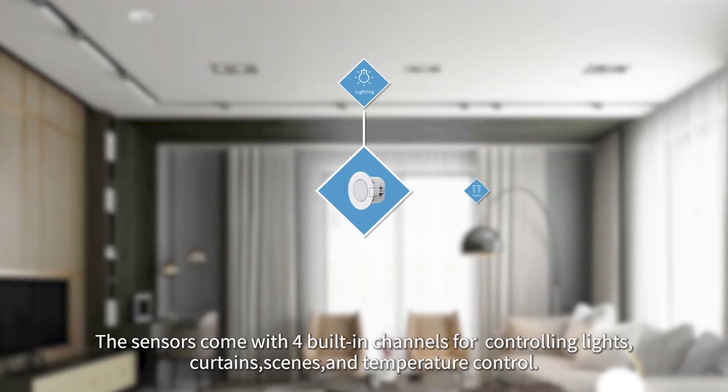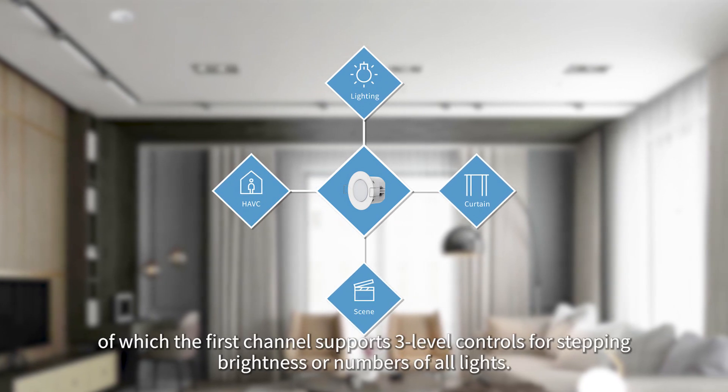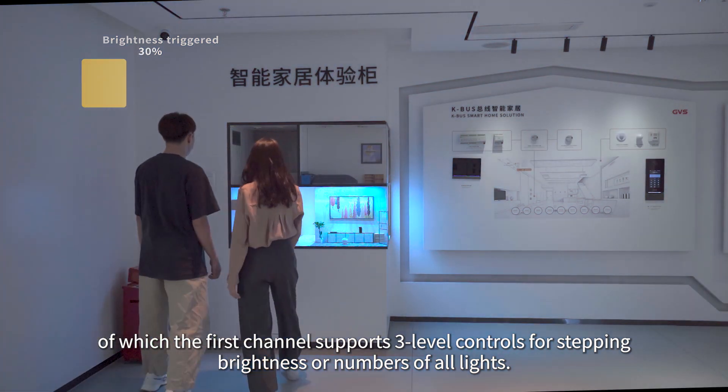The sensors come with four built-in channels for controlling lights, curtains, scenes, and temperature control. The first channel supports three-level controls for stepping brightness or the number of all lights.